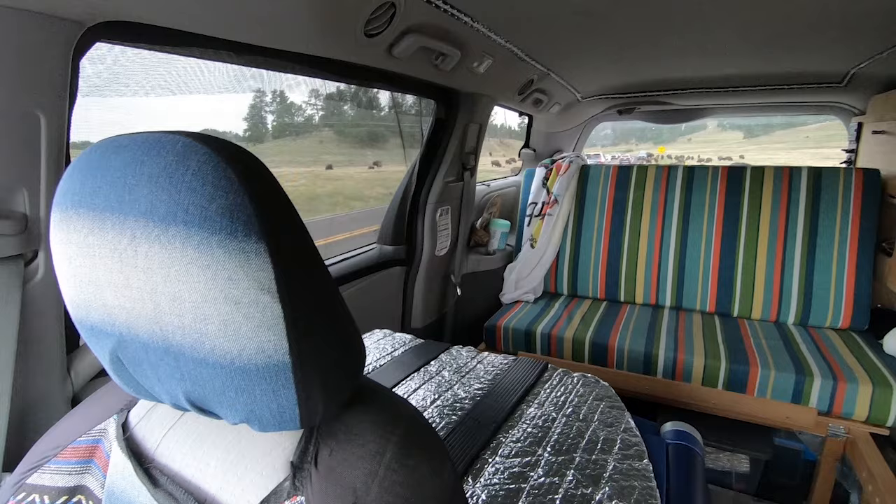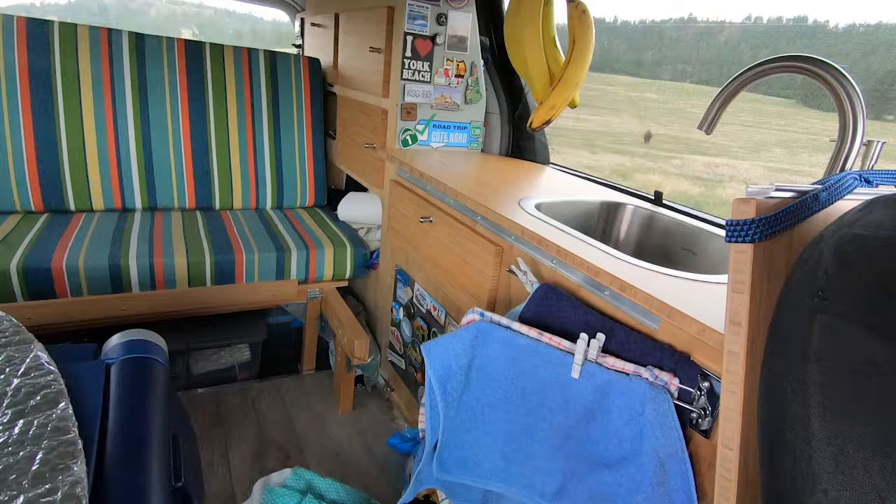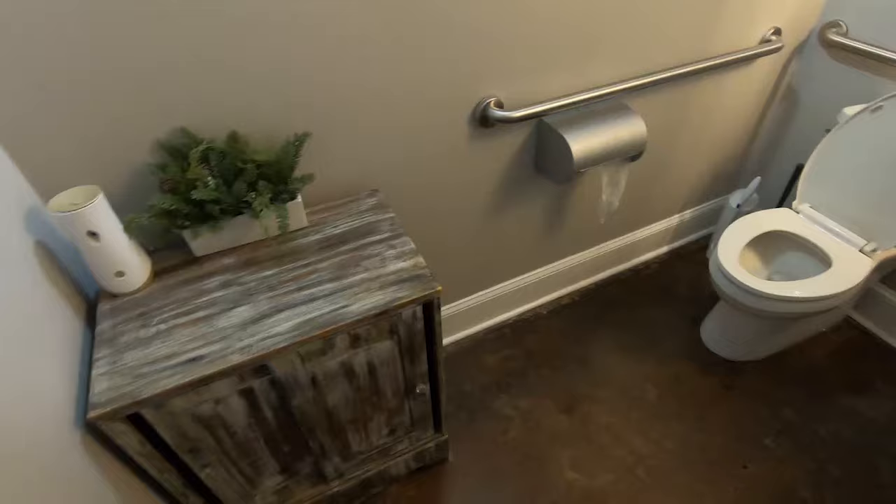Hello! For those who don't know me, my name is Eric. In this video about van conversion and van living, I will finally explain my toilet system and why I think it is the best. So here are the answers to the questions so many of you have asked over the years.